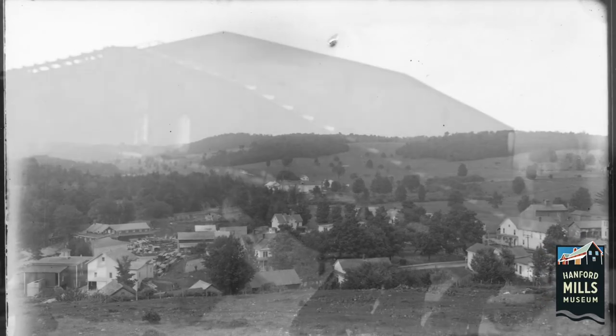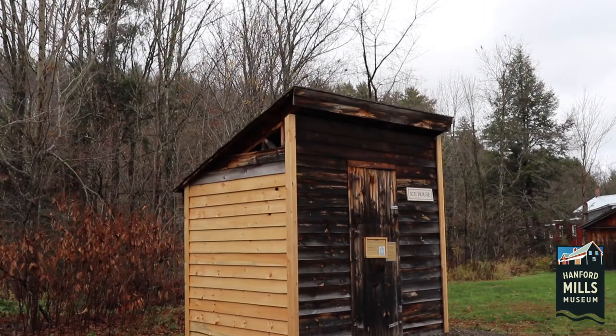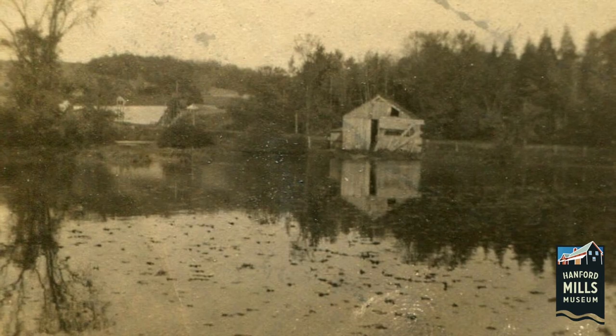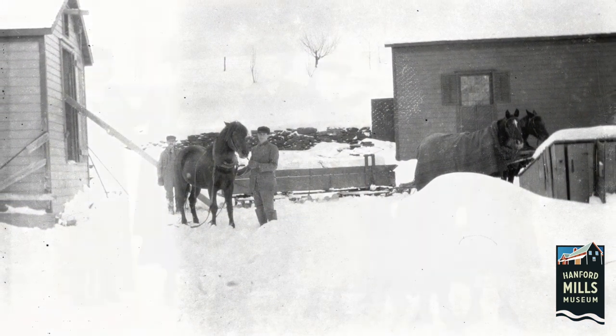Everywhere that ice was harvested, there were ice houses — from big warehouses for commercial use, to small sheds like the one at Hanford Mills. Ice was a valuable resource to the people here in East Meredith and across the region.